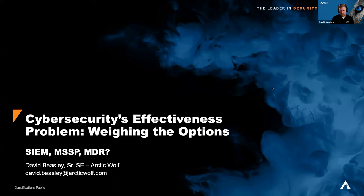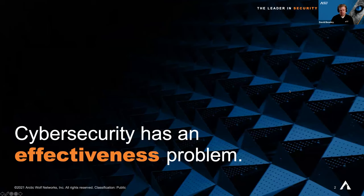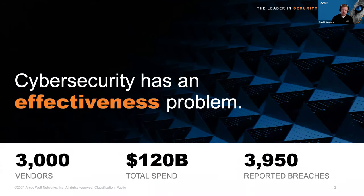The first thing we have to understand is that cybersecurity does have an effectiveness problem. If you look at the total number of security vendors today, there are thousands, and we're spending hundreds of billions of dollars on protection tools. But in spite of that, in the past year there were over 4,000 reported breaches — and that's just the reported ones, not the unreported ones, or the ones not yet discovered. The mean time to discover a breach is north of 200 days.